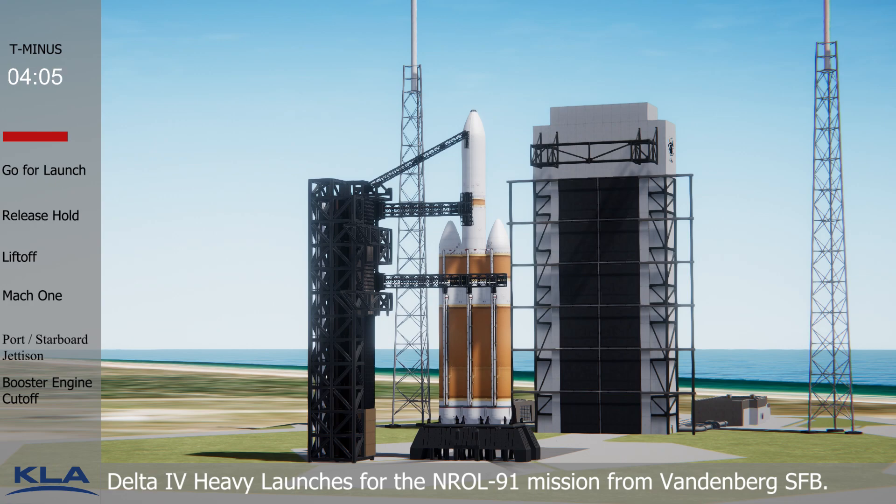This is Delta Mission Control. The countdown clock has resumed and we are go for launch at 3 hours, 25 minutes, and 30 seconds Pacific. With liftoff approaching, we're going to raise the volume on our launch team so you can hear the final preps taking place.